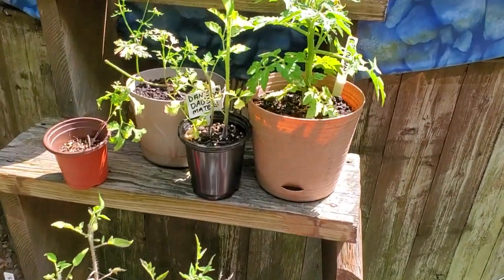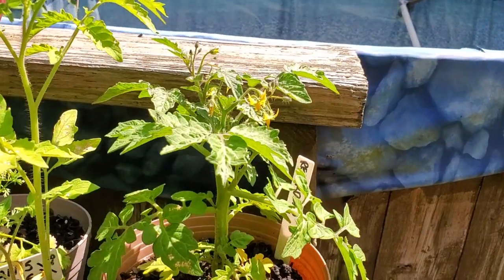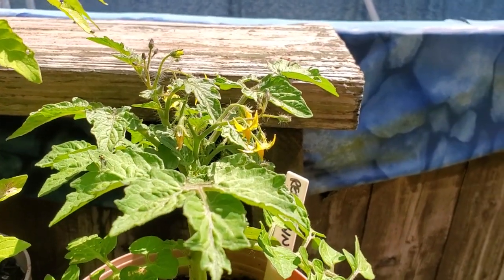Up here on a little herb shelf, I have a Red Robin — that's another little micro tomato, and it's flowering, getting ready to fruit.